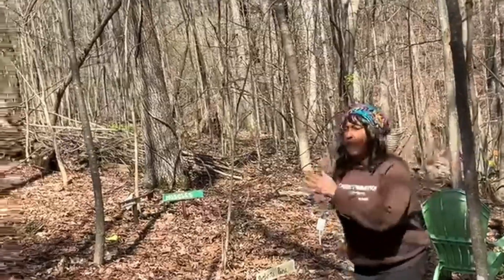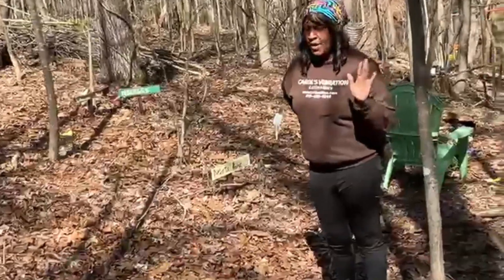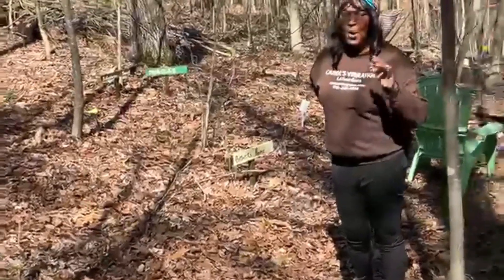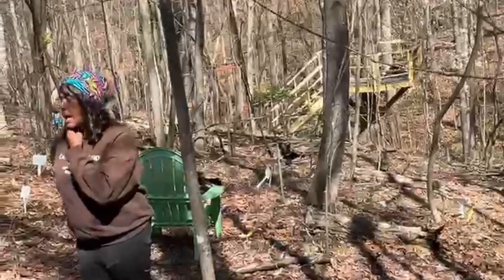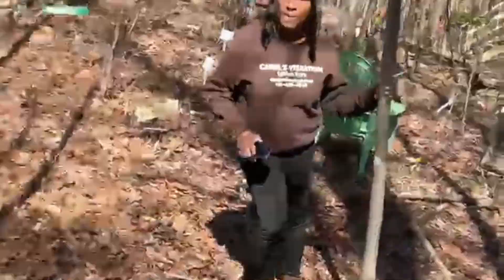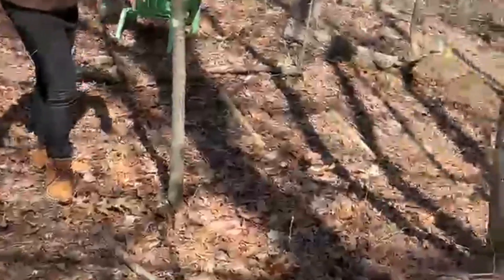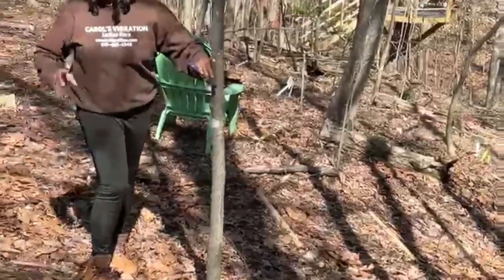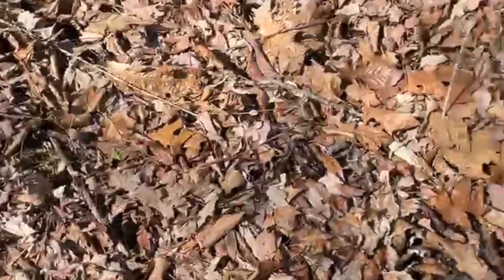Now we're in the back of our woods. We have about 12 acres. I've got ginseng planted back here, golden seal planted back here, wild comfrey planted back here, and Solomon's seal. The Solomon's seal is not up yet but we have it planted back here. And there are more ramps — just a lot of ramps right there on the ground.